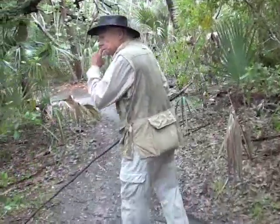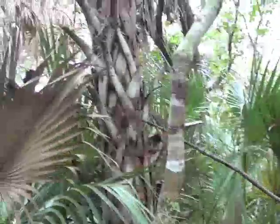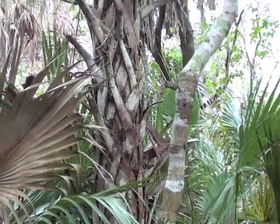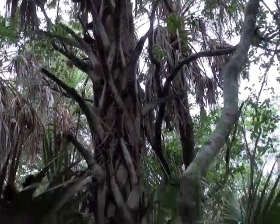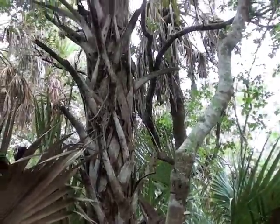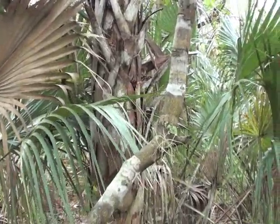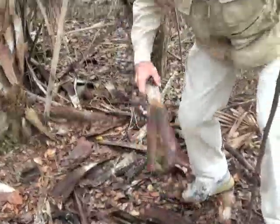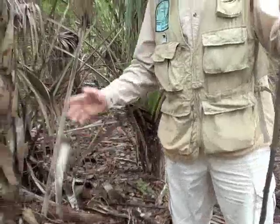This is a sable palmetto right here, or a cabbage palm. It is the state tree of the state of Florida. It has these appendages on the trunk, which are caused by when the fronds break off and fall to the ground, leaving these appendages stuck out — they're often referred to as boots. The story goes that boots got its name because you could use them to take your boots off.